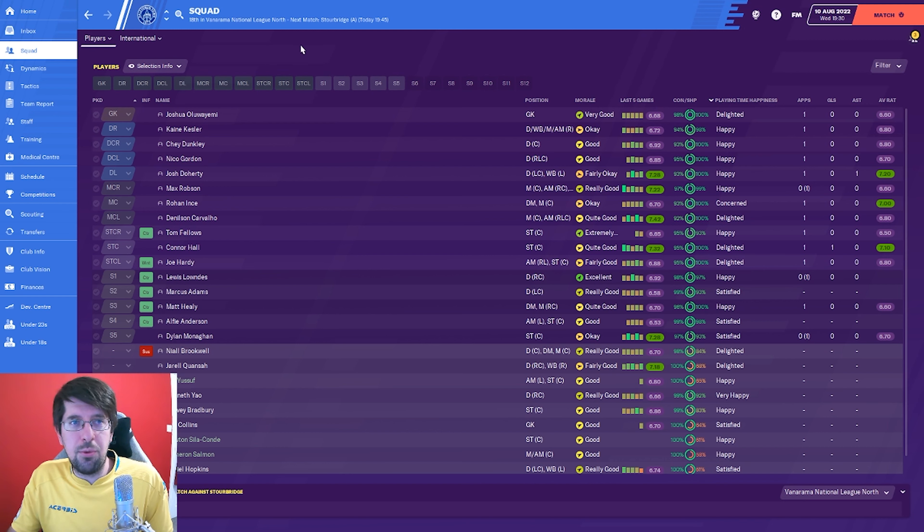First things first before we have a look at everything - just to let you know we're in the Vanarama National League North, not the South, we're in the North. So I'll quickly show you some of the signings we've made.